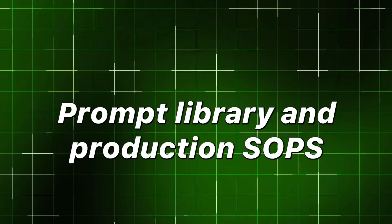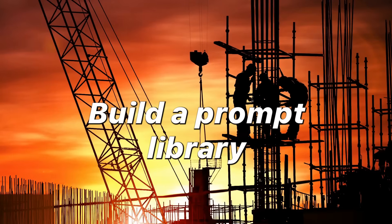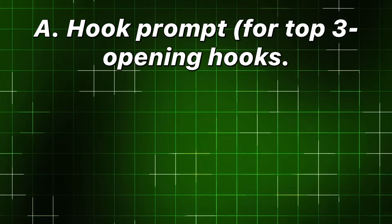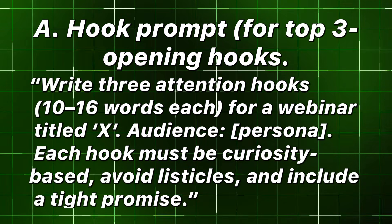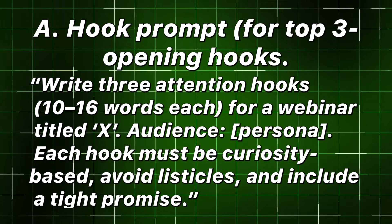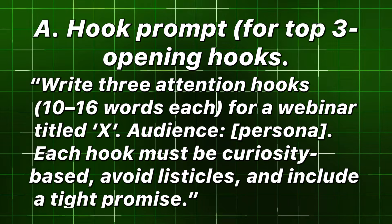Prompt library and production SOPs — copy ready. Build a prompt library with modular templates. A — Hook prompt: write three attention hooks, 10 to 16 words each, for a webinar titled X. Audience persona. Each hook must be curiosity-based, avoid listicles, and include a tight promise. B — Slide headline generator: for this hook, produce fifteen slide headlines, one idea per slide, that map to the seven-point framework.